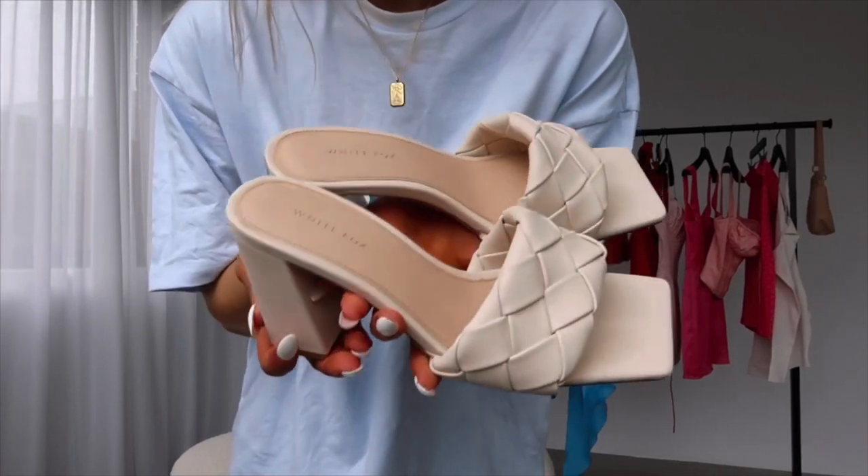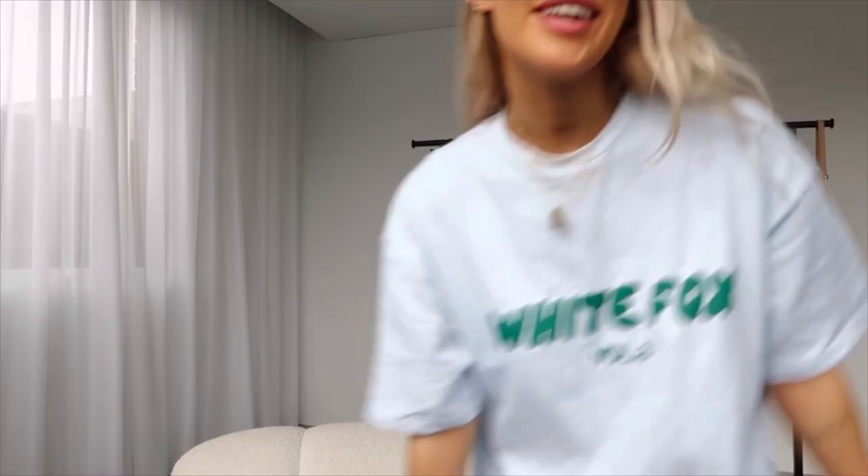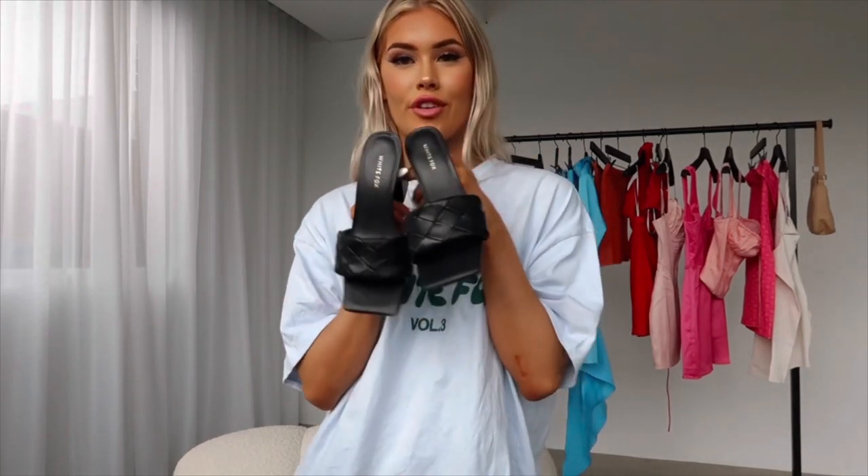Now moving on to accessories. I have these gorgeous little heels. I'm obsessed with this weave detail, and I also like the height of the heel — it's like a perfect height. I'm obsessed with this square toe. Last but not least, I also have the same shoe in black, because you need options. These are so adorable. I did wear these to an event the other day and they looked so cute. They'd be perfect for a cute lunch or dinner date — I feel like you could wear these absolutely anywhere.